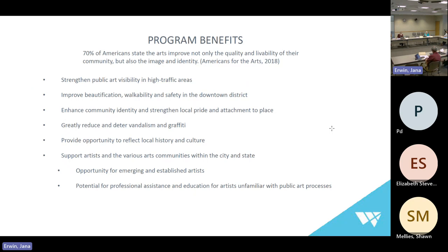Program benefits include: strengthen public art visibility in high traffic areas, improve beautification, walkability, and safety in the downtown district, enhance community identity and strengthen local pride and attachment to place. It greatly reduces and deters vandalism and graffiti — we've seen that firsthand with the alley doors project; we have yet to replace or fix an alley door since 2019. It also provides opportunity to reflect local history and culture, supports artists in various arts communities, and creates a potential pathway for professional education for artists unfamiliar with public art processes.